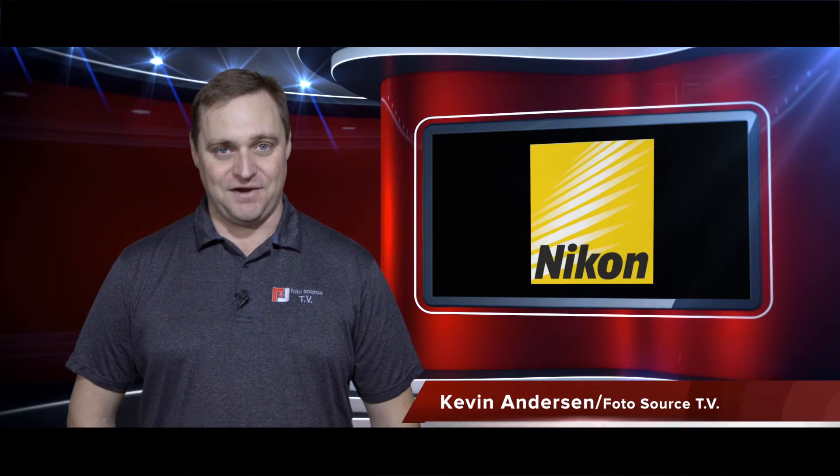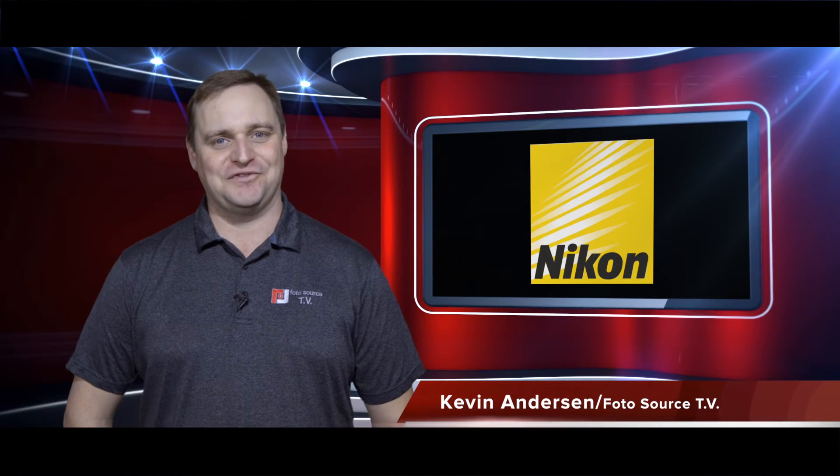Come into Ivan's camera and get started today. I'm Kevin Anderson for Photosource TV. We'll see you next time.